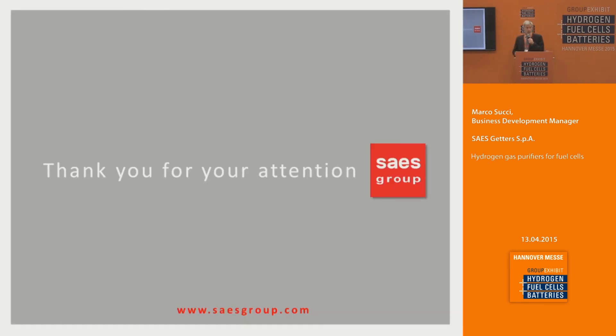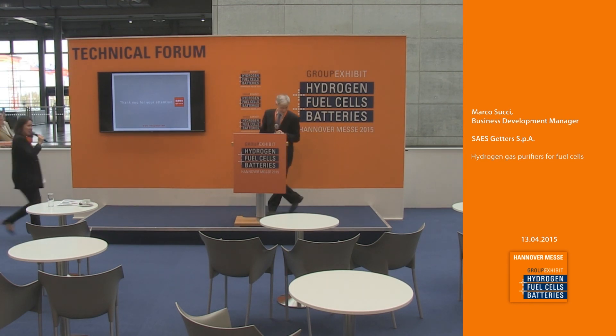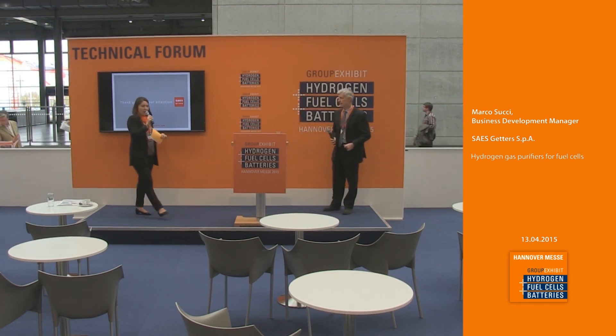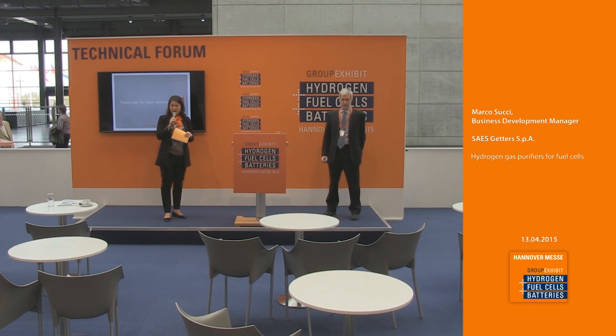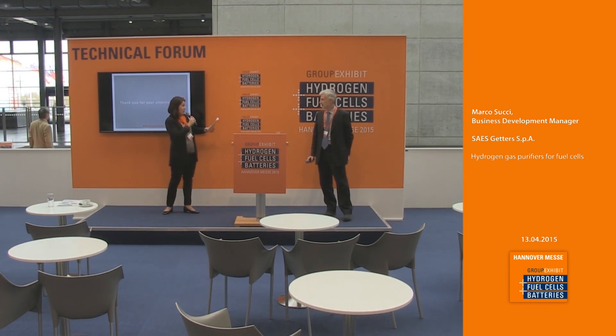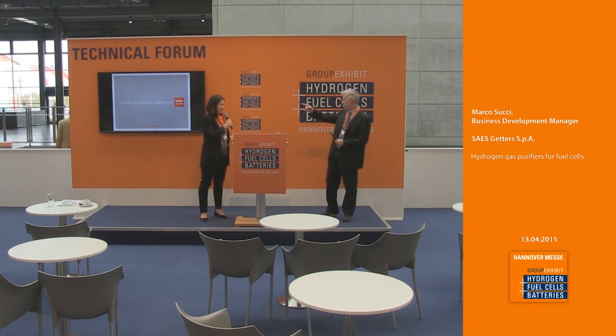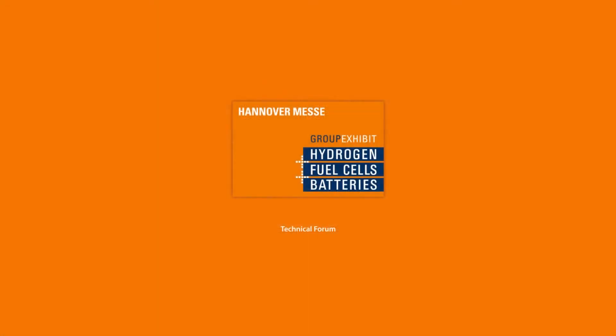Thank you very much for your attention. Thank you, Mr. Marcosucci. Unfortunately, we are running out of time — I have time for one question. Is there any question? For more detailed questions, where can you be visited? Where is your booth? B34, right here. So big hands for Mr. Marcosucci. Thank you.